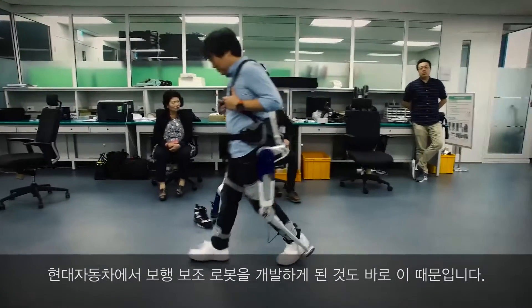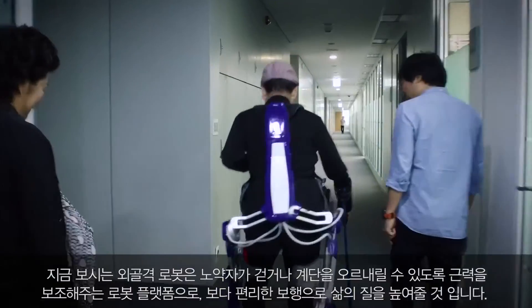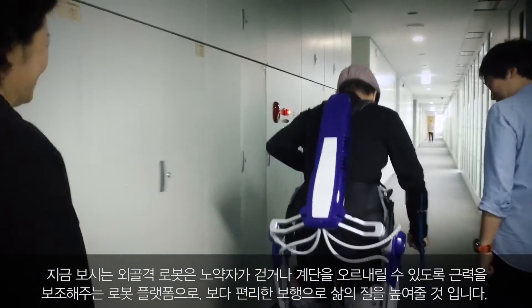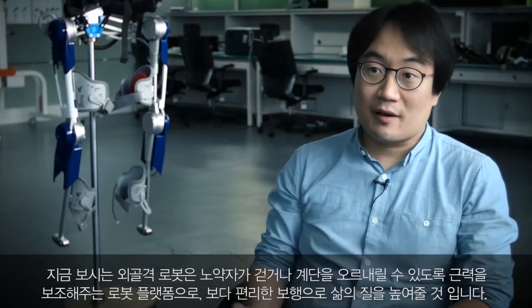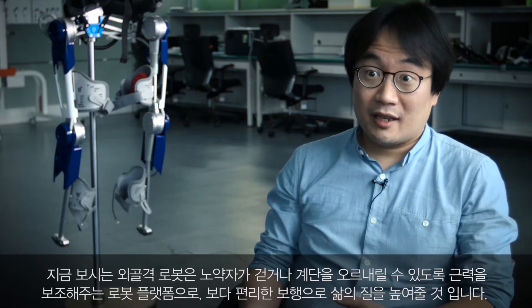That's the reason why Hyundai Motor Company aims at developing this kind of robot. The exoskeleton is a robot platform to help people walk while going upstairs and downstairs, and just to offer a better quality of life.